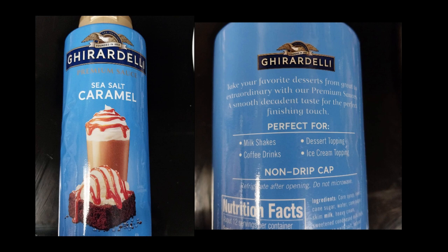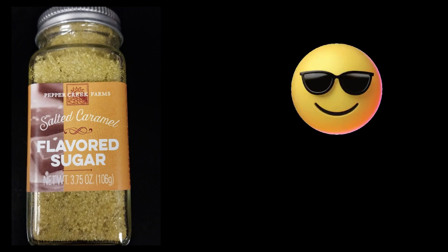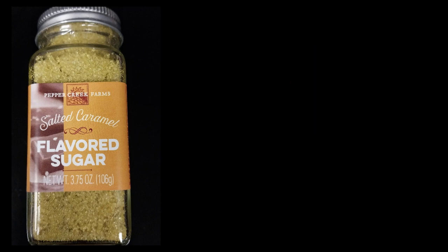It's really, really good and I would highly recommend it. Another item I use is salted caramel flavored sugar from Pepper Creek Farms. I got this off Amazon — again, reasonably priced. You can sprinkle it on top of items; I use it in iced coffee as well. I really like the salted caramel flavor.